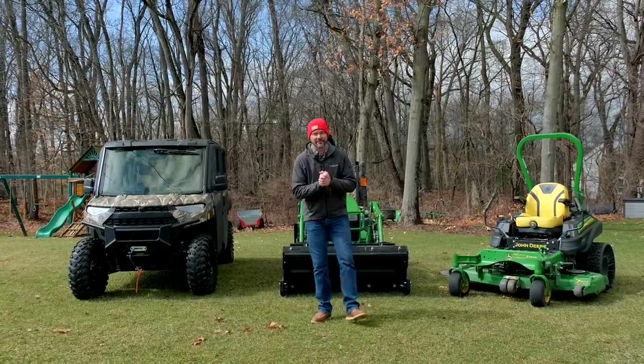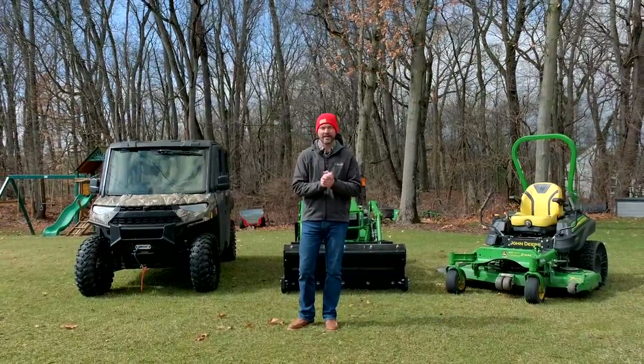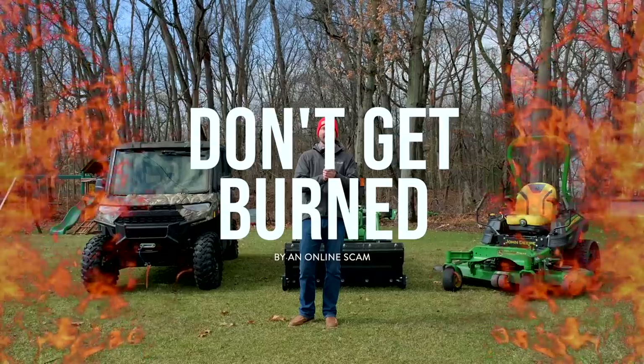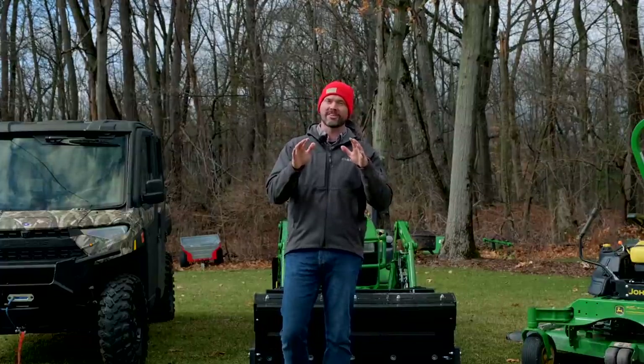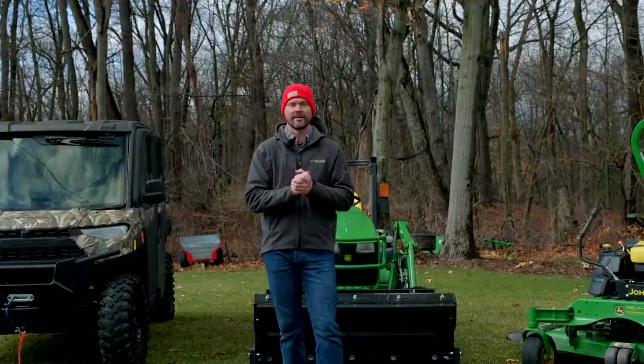In today's day and age, it is easier than ever to be burned buying online. I'm going to give you some tips today — things that I've gone through myself, things that I have found are prevalent all over. I want to help you avoid those pitfalls and keep you safe when you're buying online. Let's go through it today.